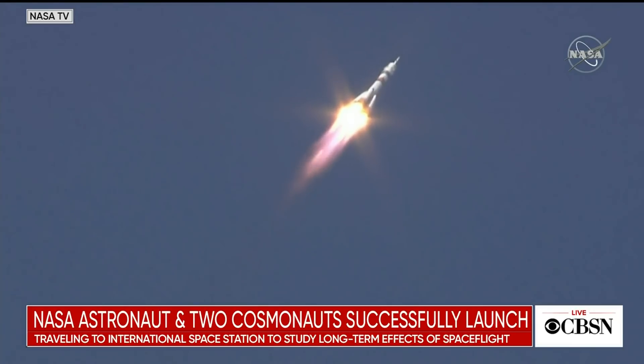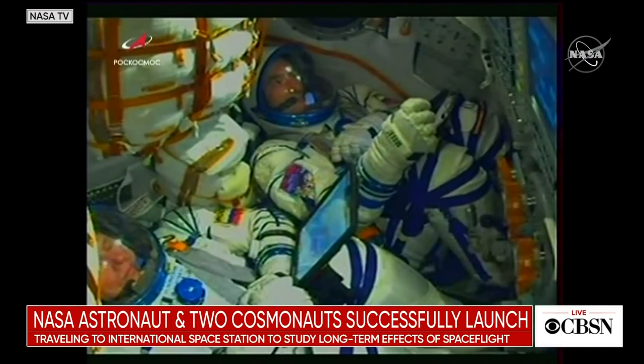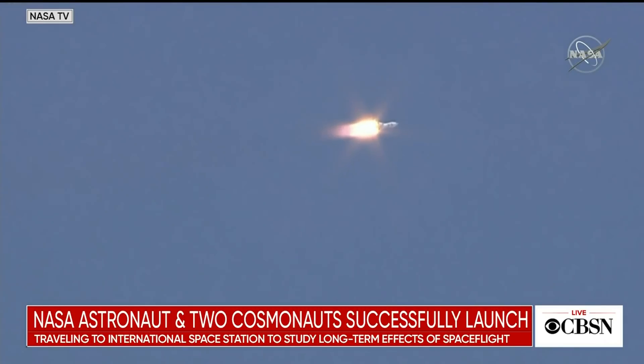Forty seconds into flight. The vehicle is stable and everything is good on board — continuing to hear good performance calls. A quick look inside the capsule: you can see the crew strapped in and monitoring displays as they continue on their way uphill. Just past the one-minute mark into flight.